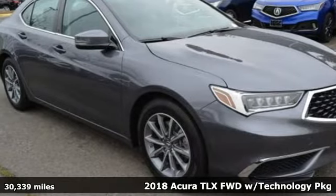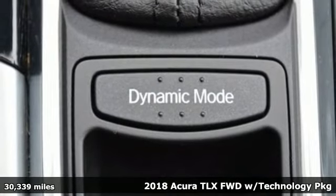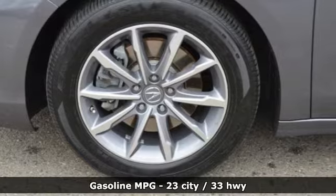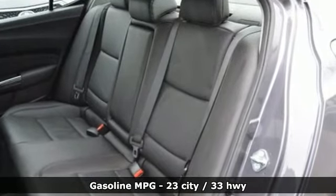It's a 2018 Acura TLX. Power and control put exhilaration front and center, and yes, it's that kind of thrill. 2018s feature a face-lifted front end, retuned transmission, and faster responding infotainment interface.